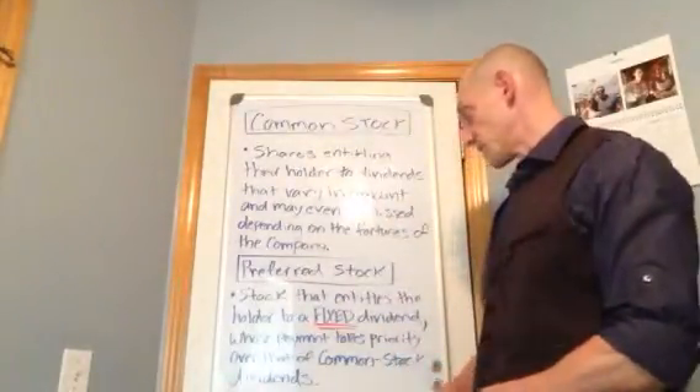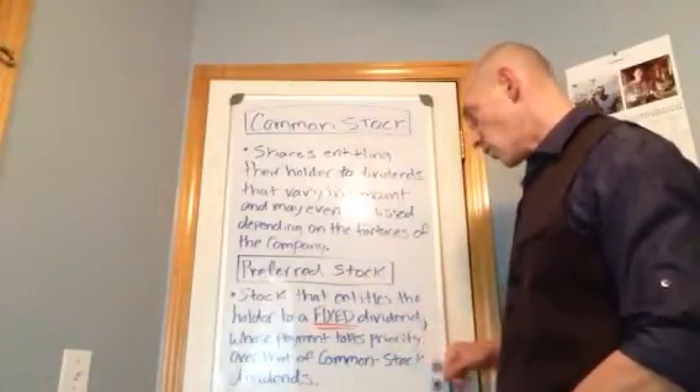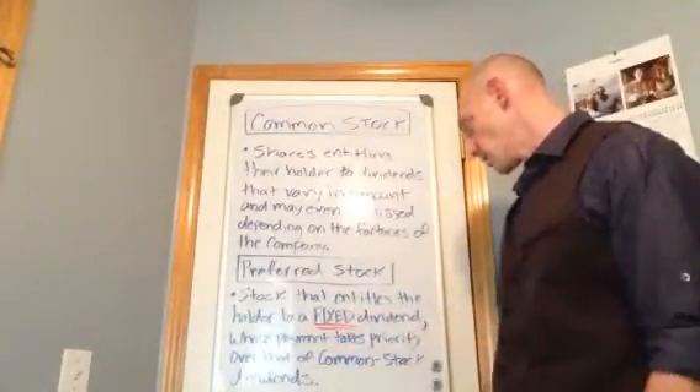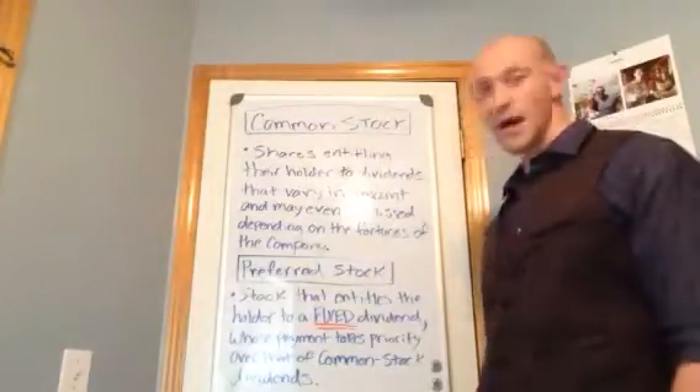The other one is preferred stock. And that is a stock that entitles the holder to a fixed — the key word here is fixed — a fixed dividend whose payment takes priority over that of common stock dividends.